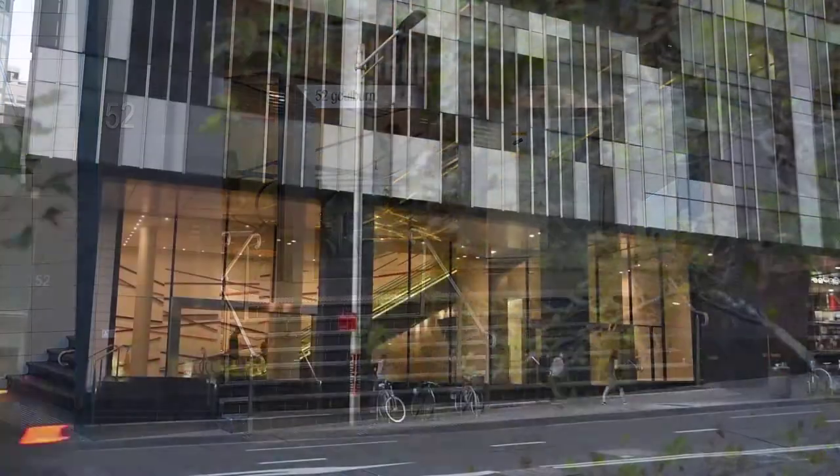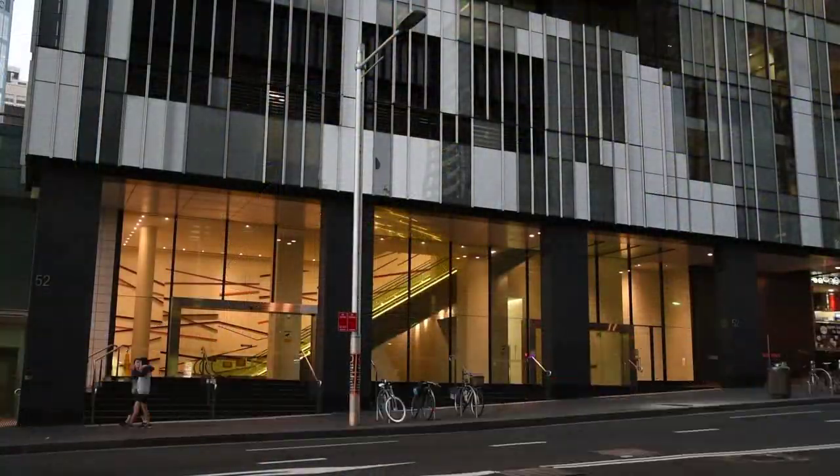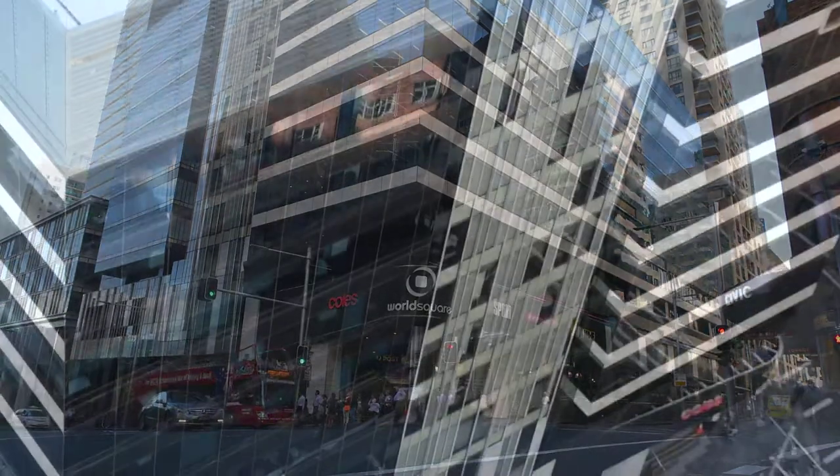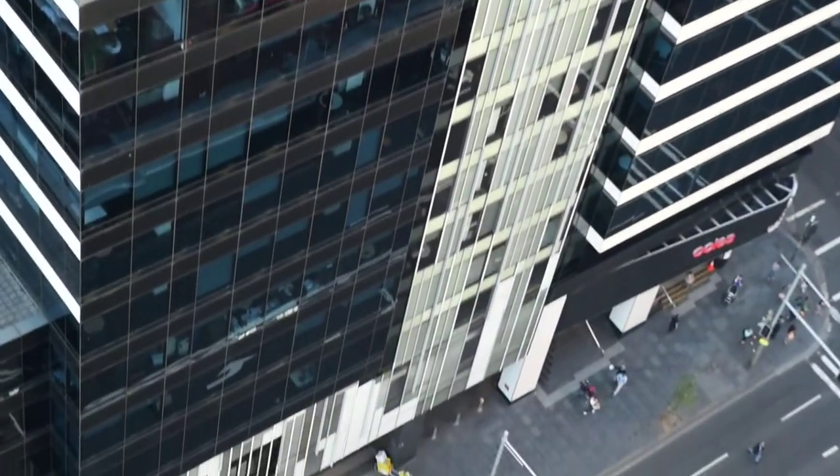52 Goulburn Street is a building located in Sydney. It's a commercial office tower in the World Square Precinct — a 23,000 square metre building that was built in 2007.